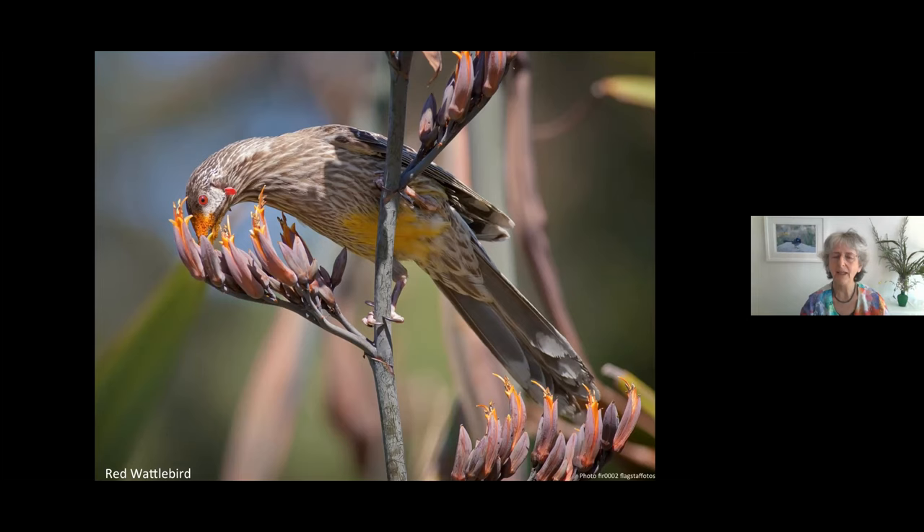We know the birds need the plants for food, but the plants are also dependent on wildlife — on birds, bees, and some of our small marsupials — to pollinate. As an ecologist it's wonderful to think about that connectedness. You can't think about a bird in isolation; it's connected with everything around it, from the insects it eats to the plants, and what's in the soil that enables those plants to grow.